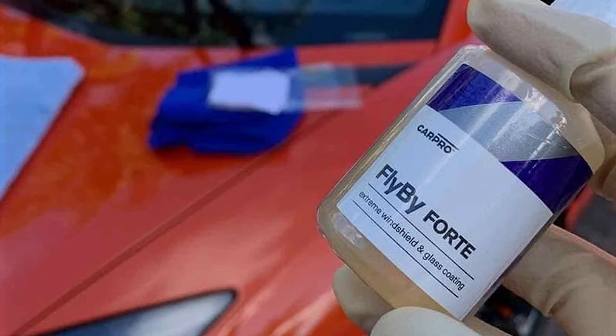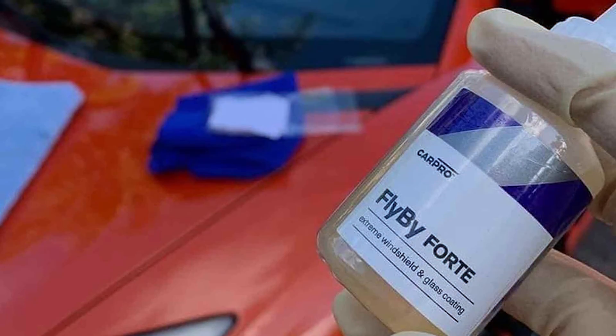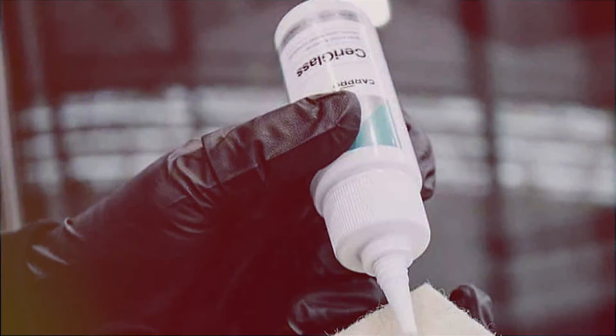Additionally, the coating helps reduce the accumulation of dirt, bugs, and other contaminants, making it easier to keep your windshield clean. Applying CarPro Flyby Ford is straightforward. Clean the glass surface thoroughly, then apply the coating using the included applicator. Once applied, the coating cures quickly.